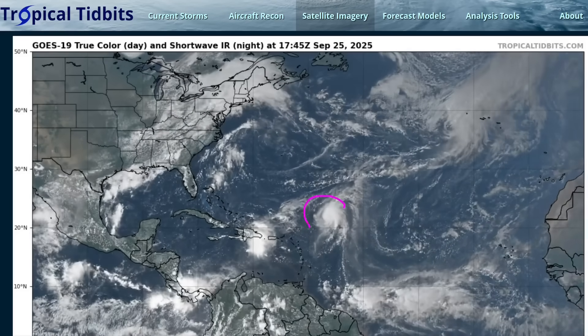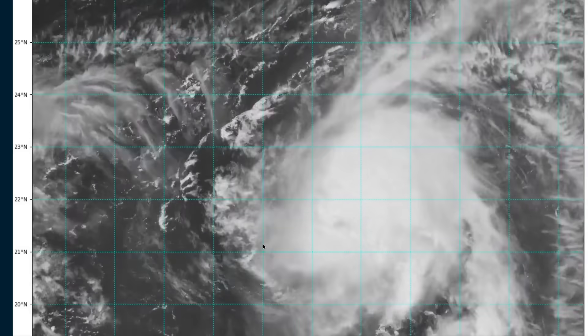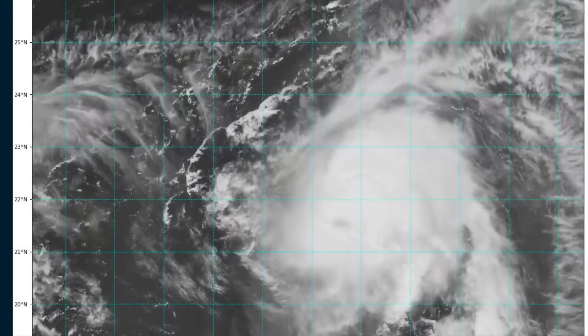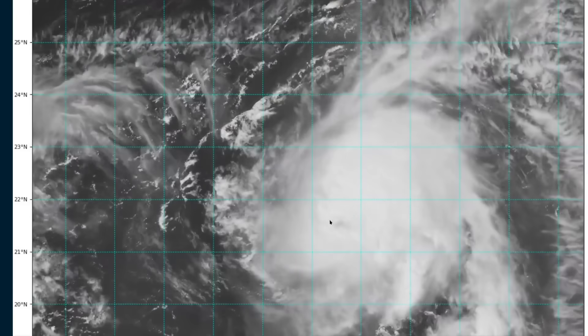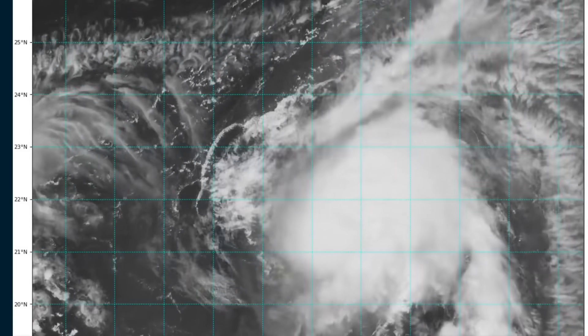We're going to start with Humberto because this is kind of the easy storm of the two, so this is a quick hit. Here's the zoom-in visible loop showing a better defined convective structure and inner core developing compared to what we had yesterday with a fully exposed low-level circulation. It's likely still a little tilted with height. You'll see these milky-white cirrus streaming in from the western side of your screen, and there's a little bit of exposed low-level cloud lines on this side. A lot of the convection is weighted toward the east, so this is likely a slightly tilted vortex with height.